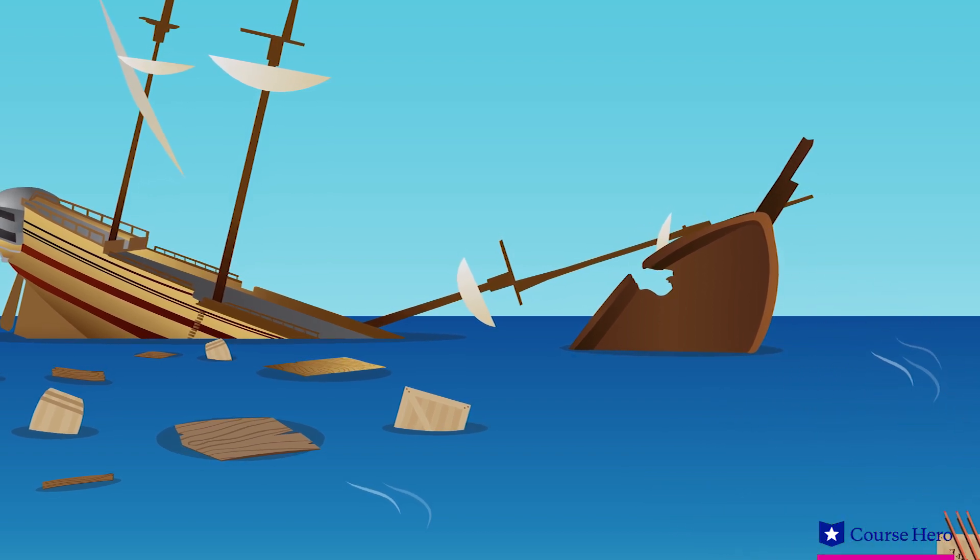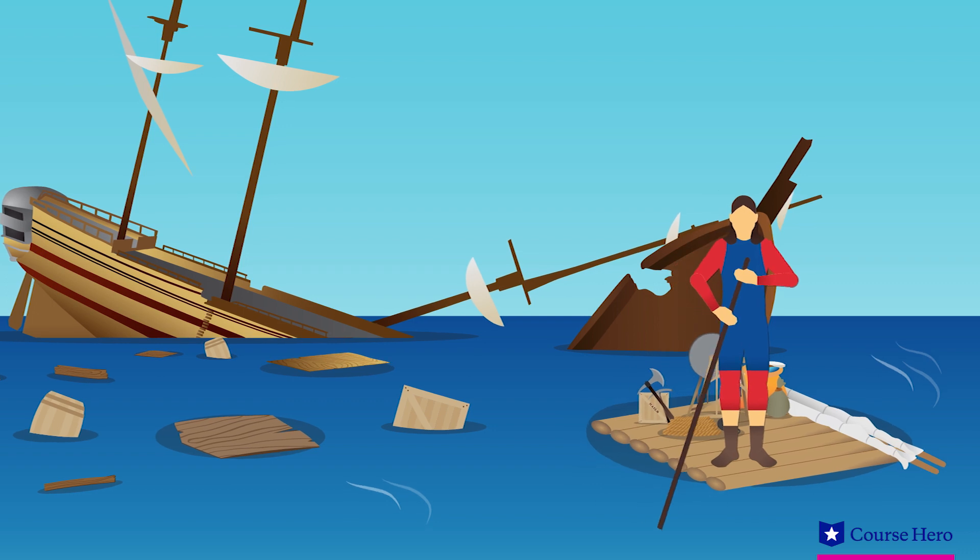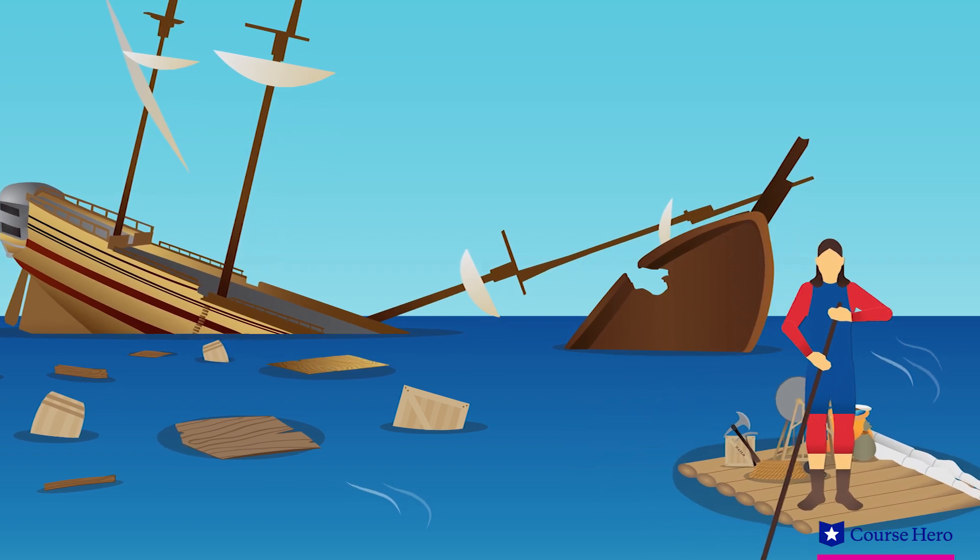He takes food, tools, guns, and ammunition. In his first 13 days on the island, he makes a total of 11 trips to and from the wreckage of the ship.